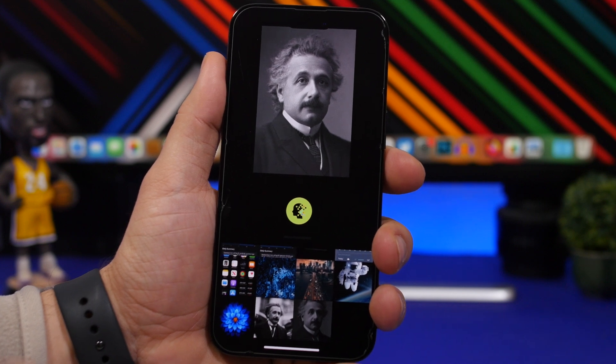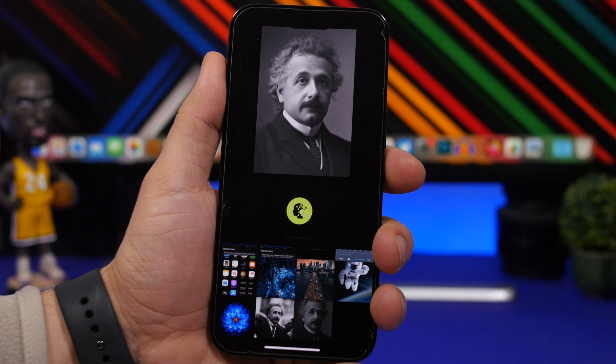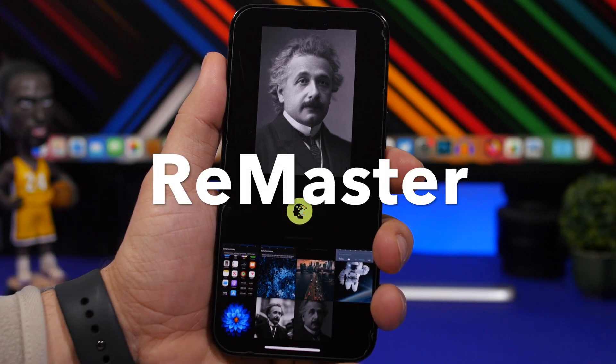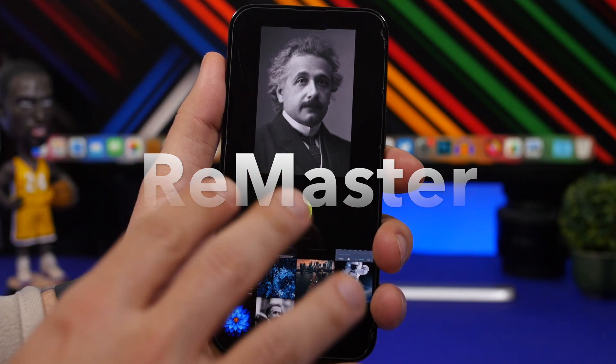AI apps are taking the app industry by storm. You can do a lot nowadays with AI apps and you can find AI apps for pretty much anything, including photos. This one is called Remastered and it will improve the quality of any photo where there is a face of a human on that photo.